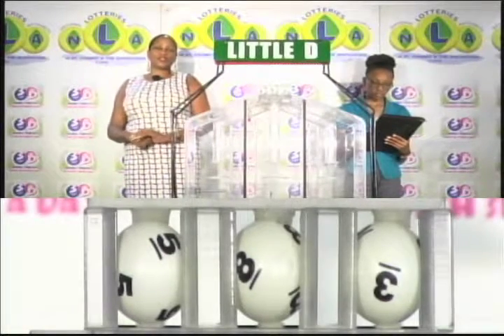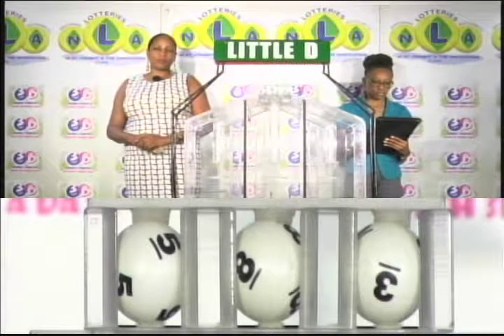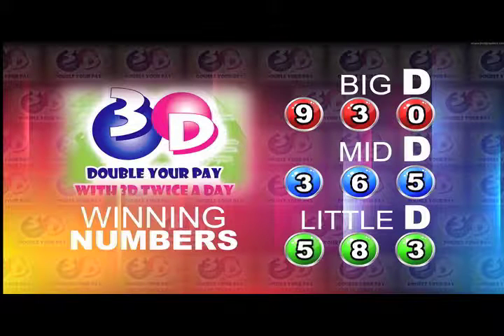Remember this evening's draw is under the supervision of the auditing firm of BDO, represented by Miss Kenesha Charles. I will now recap the winning numbers for you. The big D winning number: 9, 3, 0.